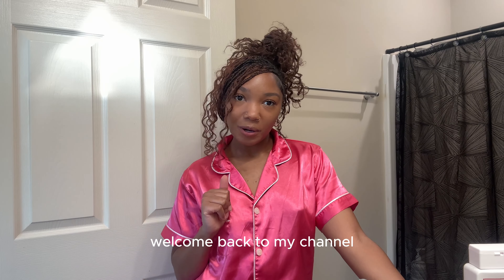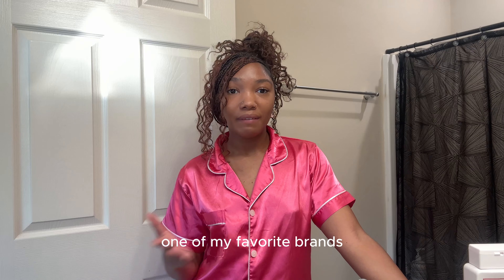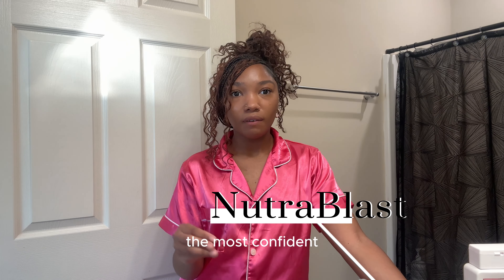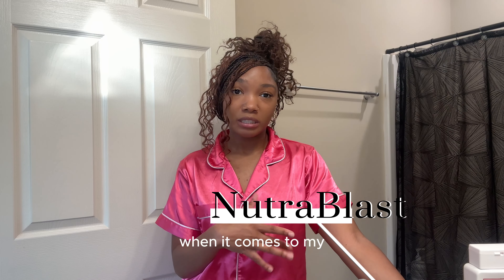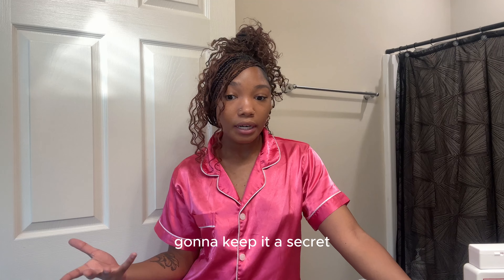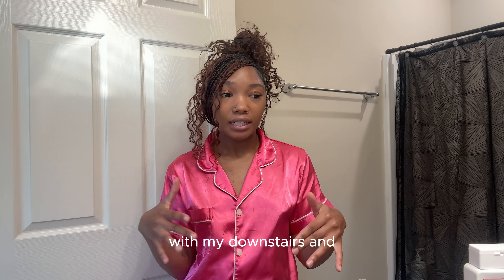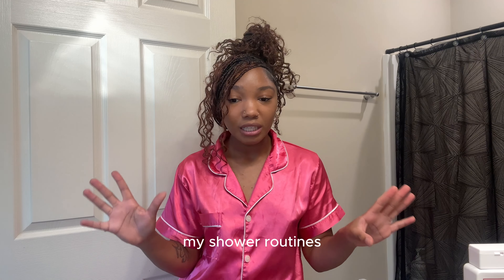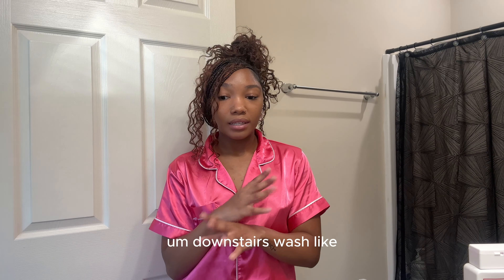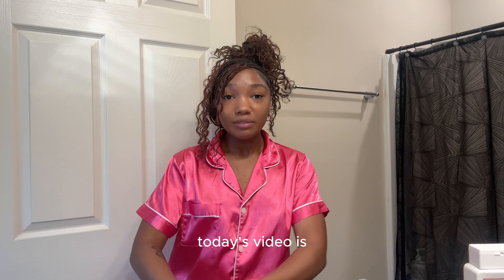Hey everyone, welcome back to my channel. Today's video is in collaboration with one of my favorite brands of all time — it's one of the very few brands where I feel the most confident and comfortable with when it comes to my downstairs area. I know that if they ever change up their products, they're not going to keep it a secret, and overall it just does amazing. I literally use their products all the time. If you watch my shower routines, I always use their So Fresh and Clean downstairs wash.